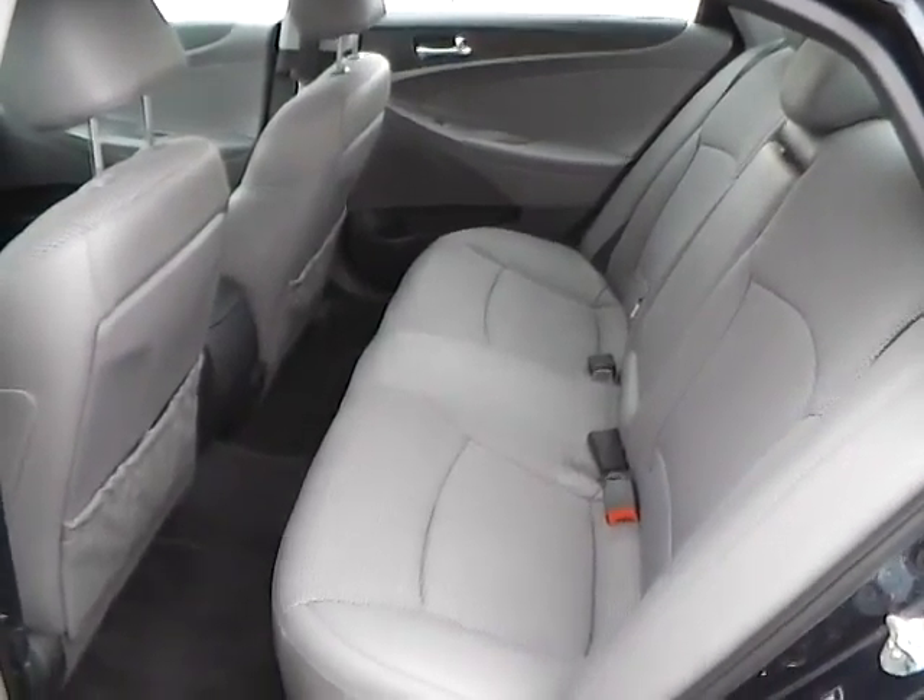We also have a navigation system, HD radio, MP3 playback, and it's satellite ready. It also features keyless start, automatic transmission, the Hyundai telematic system, and Dimension premium sound.